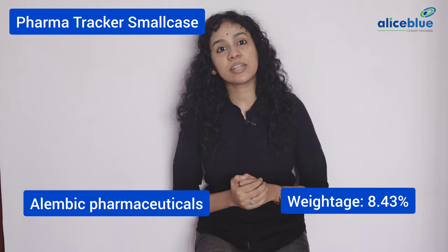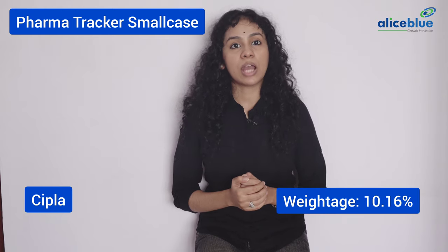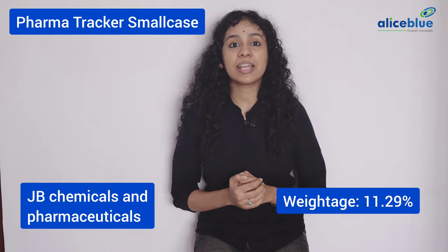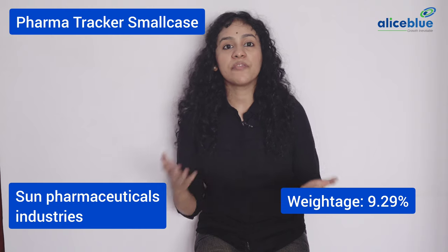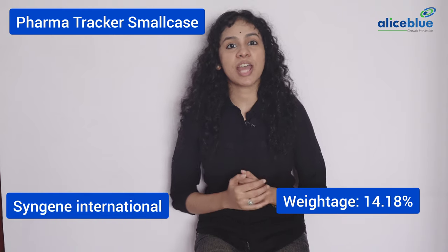Alembic Pharmaceuticals Limited, Alkem Laboratories Limited, Cipla Limited, Divi's Laboratories Limited, IPCA Laboratories Limited, JB Chemicals & Pharmaceuticals Limited, Natco Pharma Limited, Sun Pharmaceutical Industries Limited, Syngene International Limited.